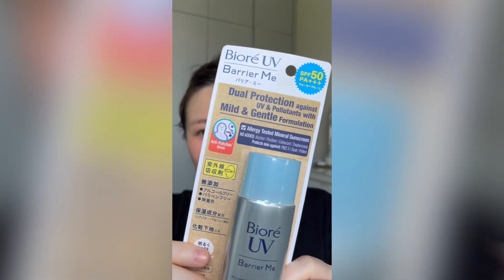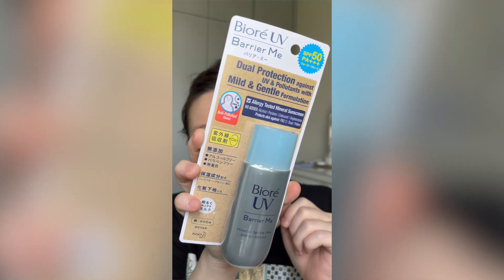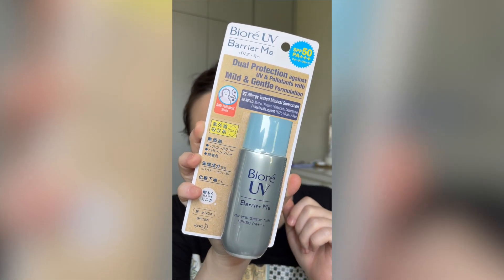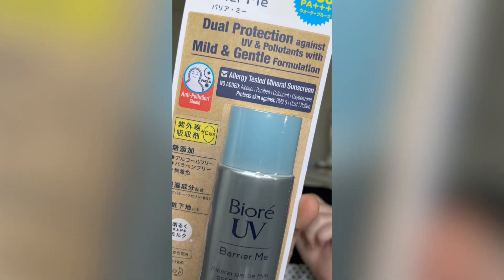Hello, what's up guys, welcome back to my channel! In this video we will be talking about the Biore UV Barrier-Me Mineral Gentle Milk SPF 50 PA+++ sunscreen — technically a physical sunscreen.